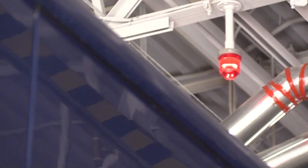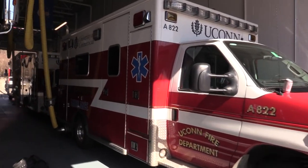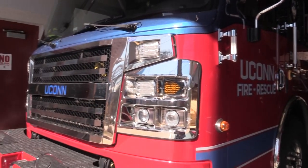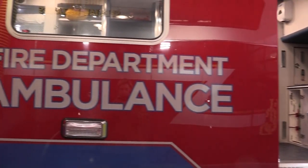Station 22 houses several vehicles, including four trucks and the station's main engine. Perez says the fire vehicles are used on average at least once a day, and the ambulances go out pretty frequently, too.